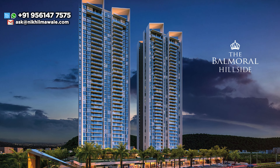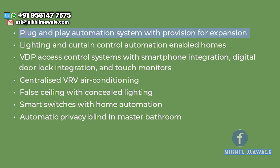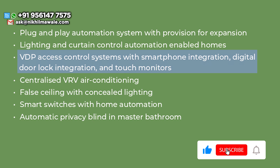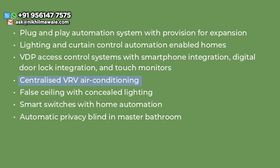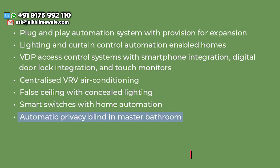If I talk about the key features inside your apartment: plug and play automation system with provision for expansion, lighting and curtain control automation enabled homes, VDP access control system with smartphone integration, digital door lock integration and touch monitors, centralized VRV air conditioning, false ceiling with concealed lighting, smart switches with home automation, and automatic privacy blind in the master bathroom.